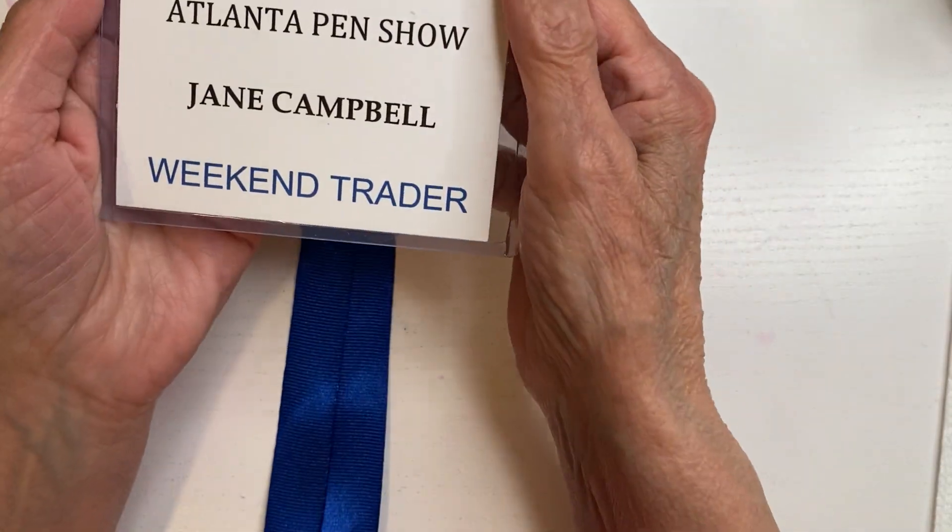Hello everyone, I hope everyone's doing well. I know I'm about 10 days late. Let me show you what I bought at the Atlanta pen show, which was the last weekend in March going into April 1st. So I did go.